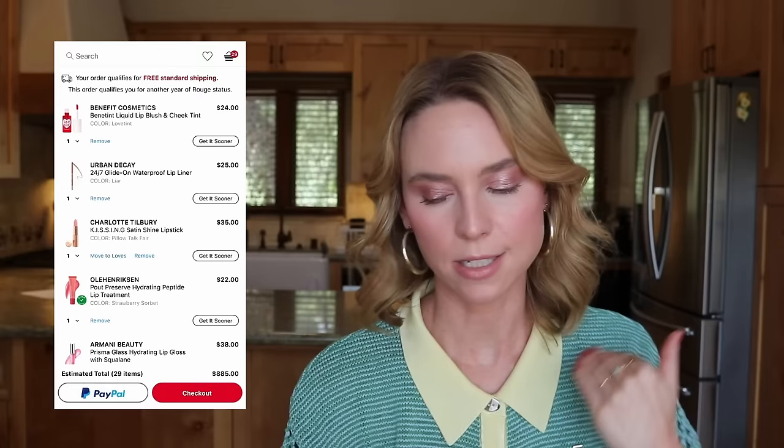I also have the new Charlotte Tilbury Kissing Lipstick in Pillow Talk Fair. Looking at my swatches from the Charlotte Tilbury store, the Kissing Lipstick is like a light peach — it looks nothing like the Lip Cheat Lip Liner in Pillow Talk Fair which I absolutely adore. It's described as a cool nude pink, but I would describe it as a light peach, at least on my skin with cool undertones. If you have warm undertones, it might actually look pink on you. But when they swatched it on my hand at Charlotte Tilbury, it was not for me. Removing that — we're now down to $850.